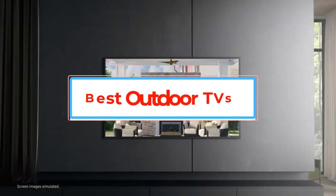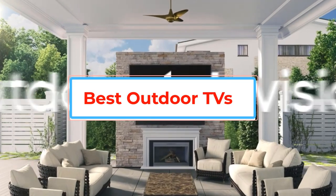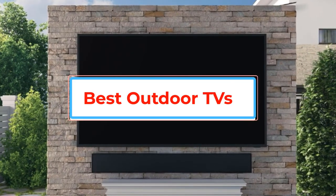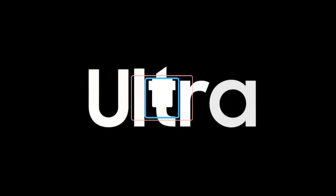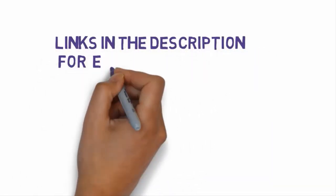Are you looking for the best outdoor TVs? In this video we will look at some of the best outdoor TVs on the market. Before we get started, we have included links in the description, so make sure you check those out to see which one is in your budget range.